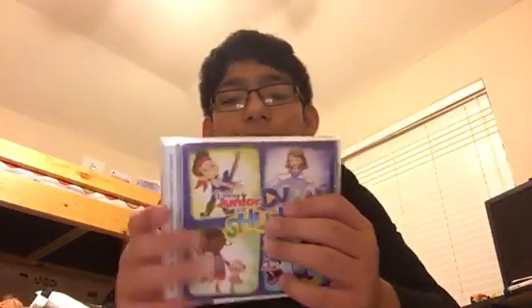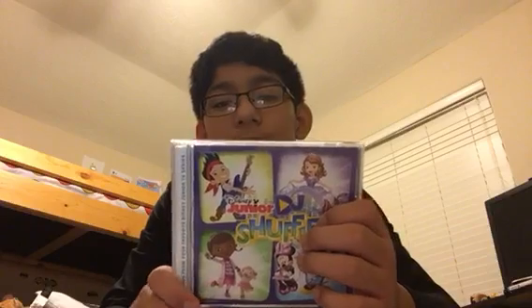This one is not a Mickey Mouse Clubhouse one, but it includes it. It's Disney Junior DJ Shuffle — here's the front, spines, and the back. And here you get the Mickey Mouse Clubhouse songs: Hot Dog, Choo Choo Boogie, and Minnie's Boutique. Here's the disc — it doesn't have any damages.